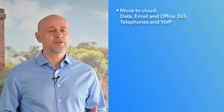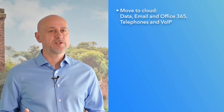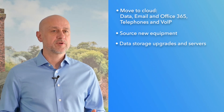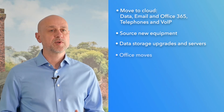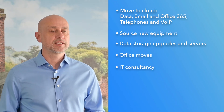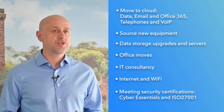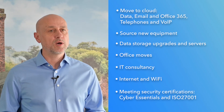Examples of IT project work include moving to the cloud, data and email migrations, Office 365 as well as telephones and voice, sourcing new equipment, data storage upgrades and servers, office moves, IT consultancy, internet and Wi-Fi, and meeting security certifications such as Cyber Essentials and ISO 27001.